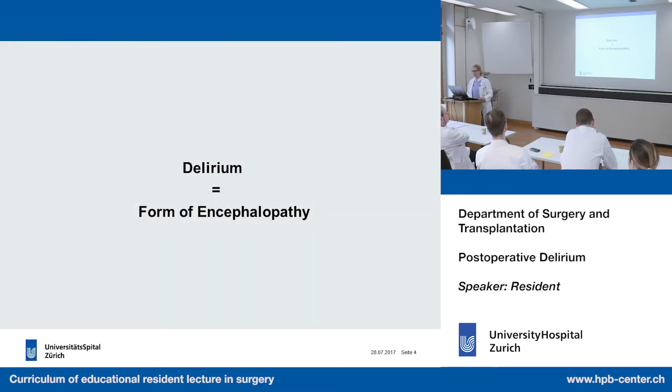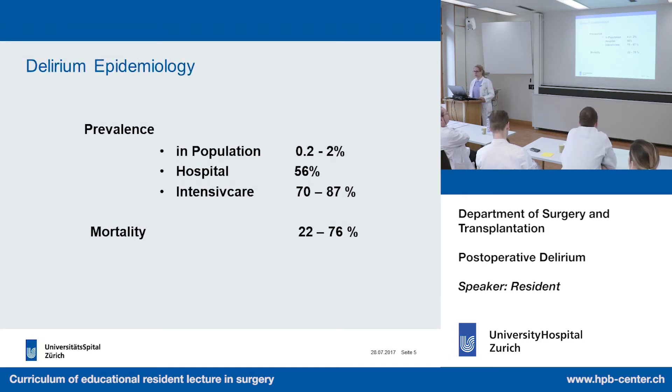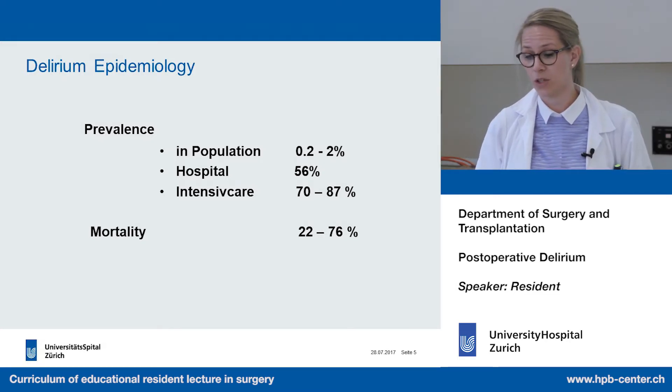Delirium is a form of encephalopathy. From the epidemiology: in the general population, prevalence is about 0.2 to 2%; in hospitals, around 56%; and in intensive care, it is way higher — 70% to 87%. Mortality varies widely across publications and patient populations, but it is a big number: between 22% and 76%.